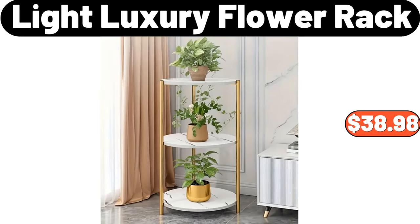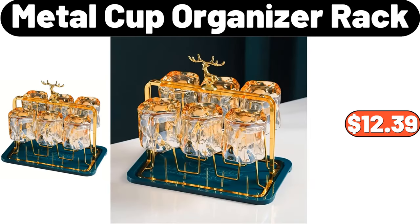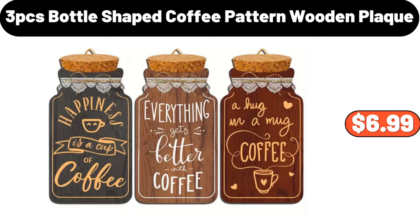Light Luxury Flower Rack, $38.98. French Baguette Mold, $15.99. Metal Cup Organizer Rack, $12.39. Nordic Style Sofa Slip Cover, $11.99. Faux Marble Gold Console Table, $149.99. 3-PCS Bottle Shaped Coffee Pattern Wooden Plaque, $6.99.